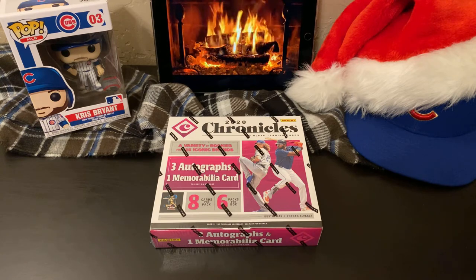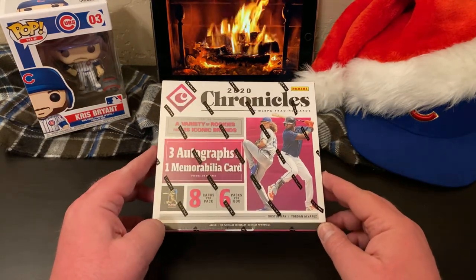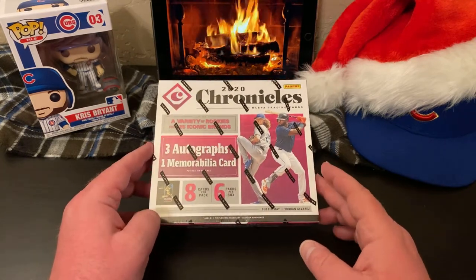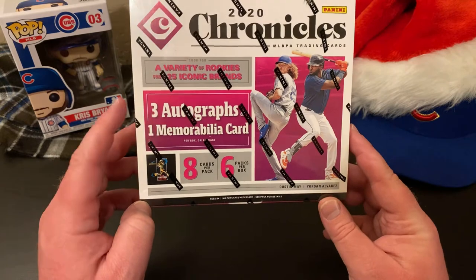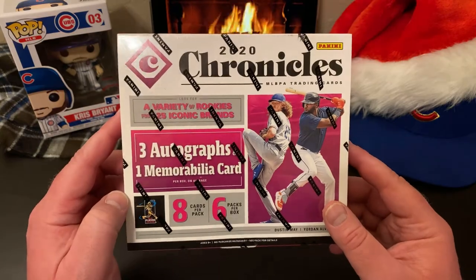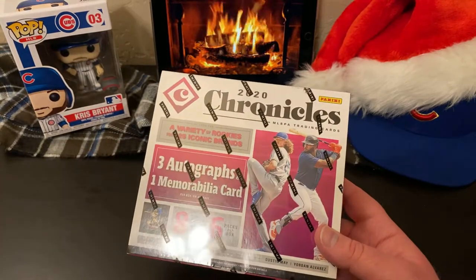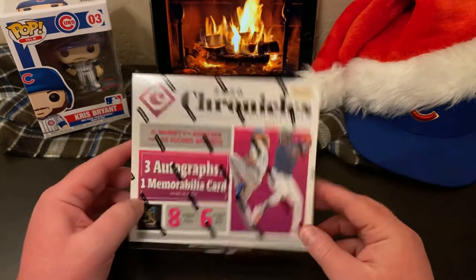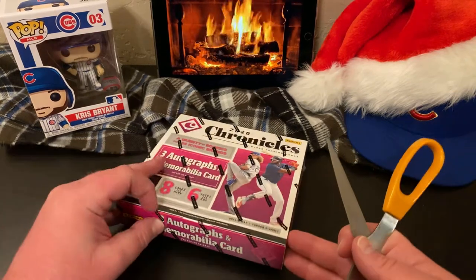Tonight we're going to get into one of the first of two hobby boxes over today and tomorrow — two of my favorite products of the year. Tonight it's going to be 2020 Panini Chronicles. Tomorrow, you'll just have to wait and see. It's eight cards per pack, six packs per box, three autographs, and one memorabilia card per box on average. I really like the retail version of this product — I've opened a few blasters and really like it. Decided around Black Friday to splurge and bought a hobby box.